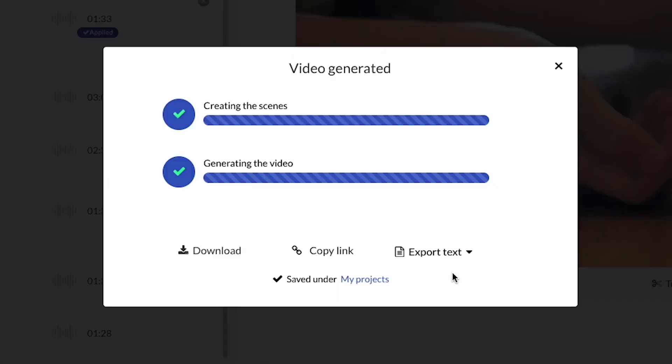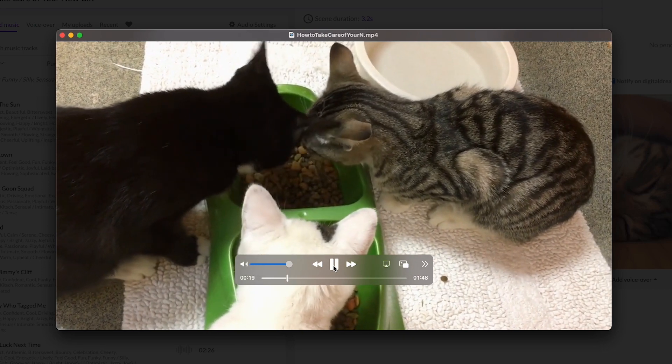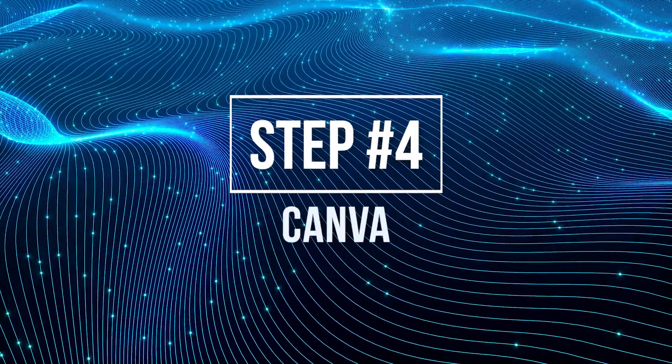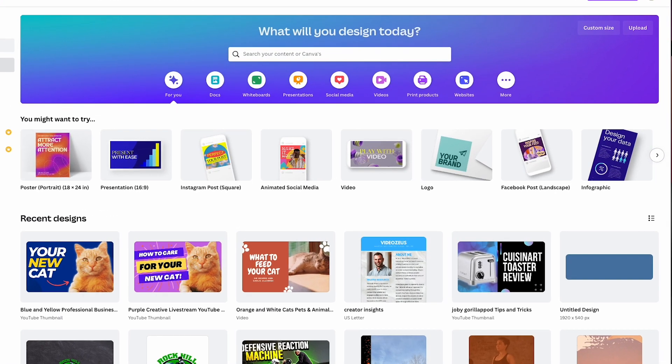Pictory has finished processing the video. The downloaded file has all the B-roll intact, a voiceover, and background music. I've also downloaded the SRT file, which we'll use for subtitles inside YouTube. This is a very quick process to edit these videos. Moving on to step number four — no video is complete without a great-looking thumbnail to entice people to click on YouTube.